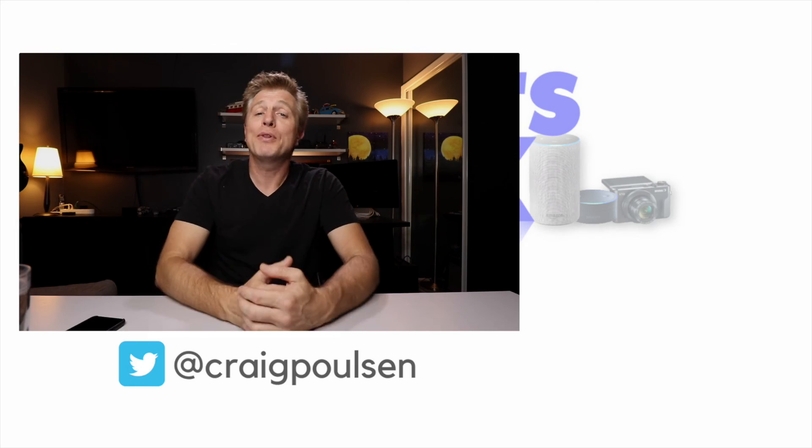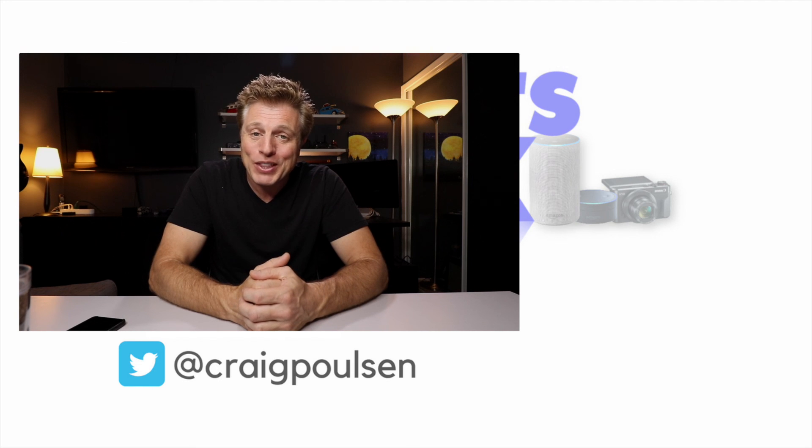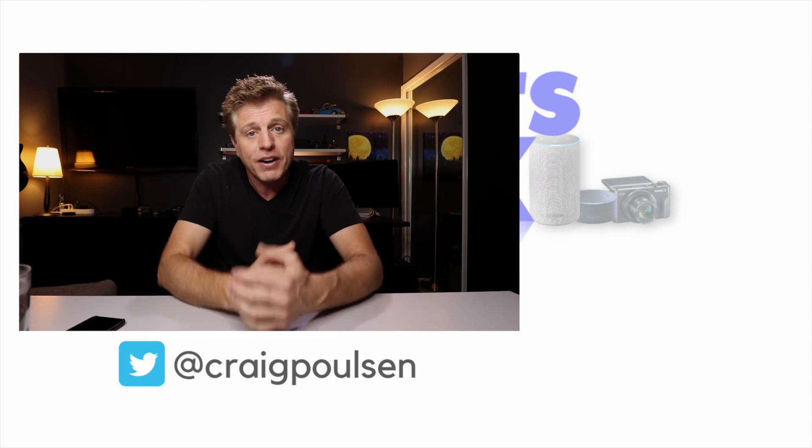If you like this video, please hit the like button and share it with a friend. If this is the first time you've stopped by, subscribe and hit the bell next to it — you'll be notified of next week's video. I appreciate you taking the time to watch this. Have a great day. Bye.